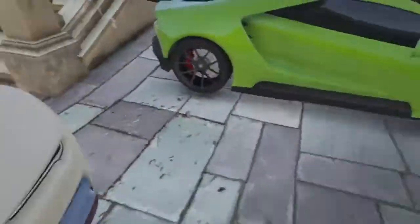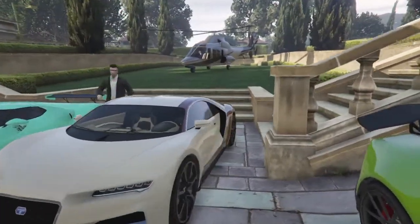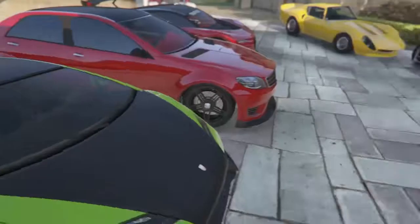Next up we have the Nero with a cream and kind of a crimson secondary, and that look looks really good on this car — that's one of my favorites.